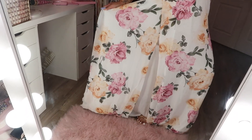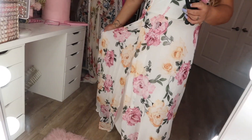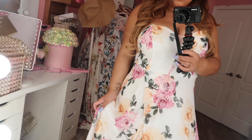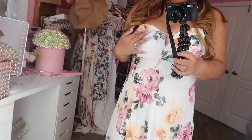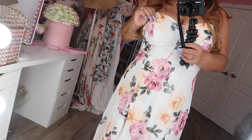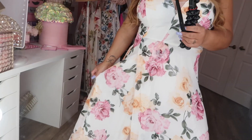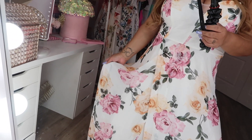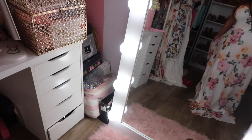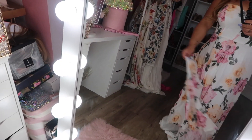For my next dress, it is this nice long maxi dress with a floral print — I absolutely love it. I think I'm going to wear this one for Mother's Day as well. It's super cute; I might cut a little slit in it because I love showing my legs. The top part is like a little sweetheart neckline with smocking to hold up your boobs, and it also has a lining inside that holds them up too, making them nice and perky. I really love this dress — it's super cute and long. Look at how flowy it is — I love it so much. This is perfect for Mother's Day.